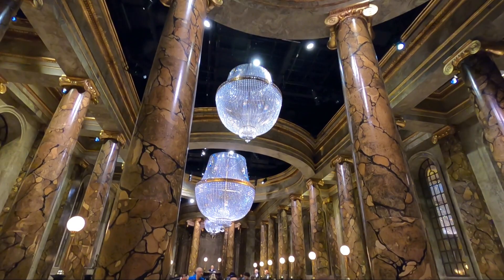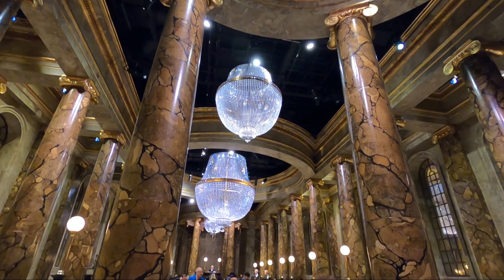Gringotts Bank was one of my favorite parts because you get to walk through the massive set — it is beautifully designed.